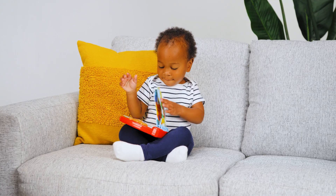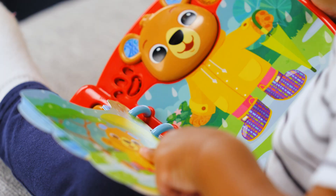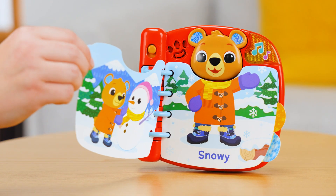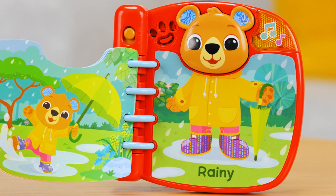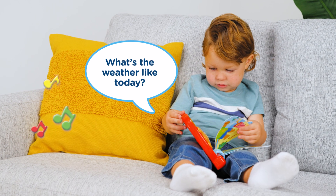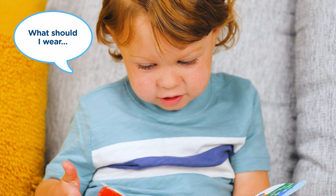Decide what to wear today with Bear's Dress and Discover book from BTEC. This cute, interactive book helps little ones understand what to wear for the right weather. What's the weather like today? What should I wear?